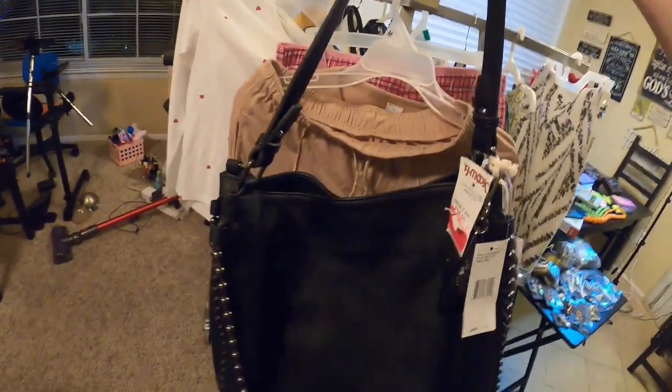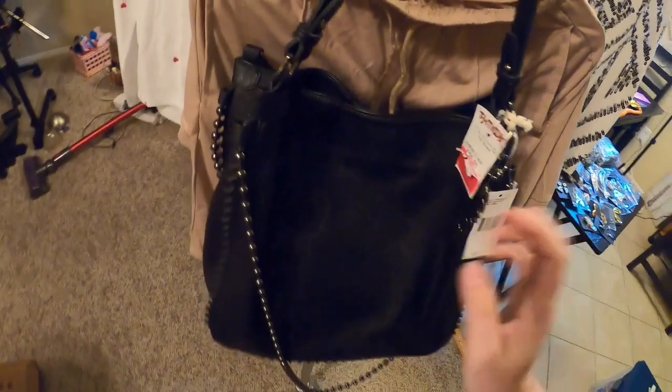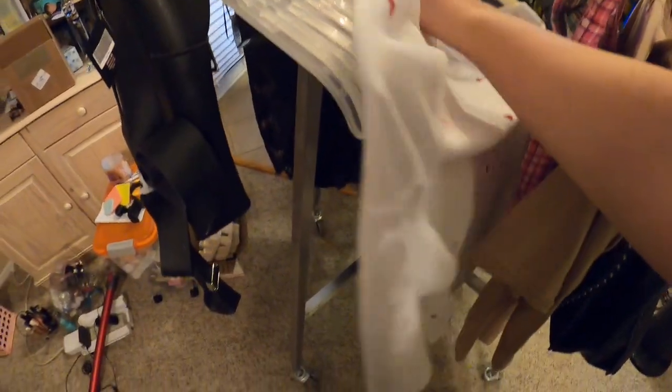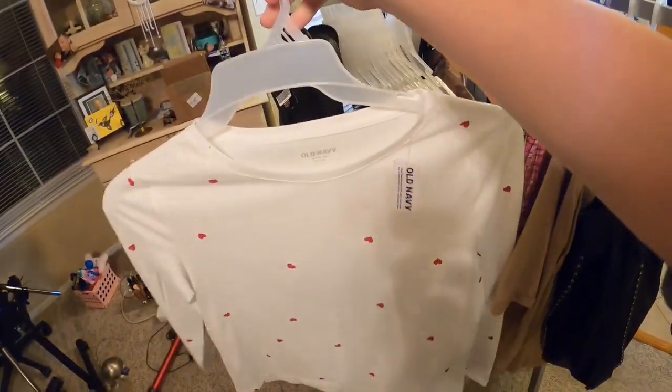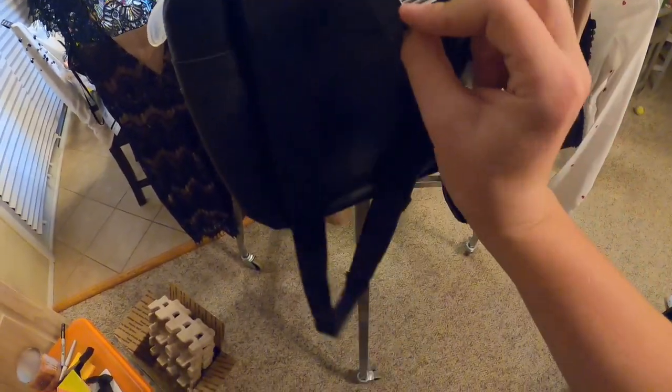We have this Jessica Simpson purse — it's in amazing condition, brand new. We have some Old Navy clothing. Some nice clothing here. We even have this new backpack that I found at Ulta. It's in brand new condition — it has the tag on it. It was originally $10.99.